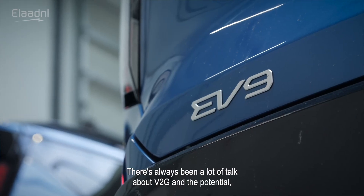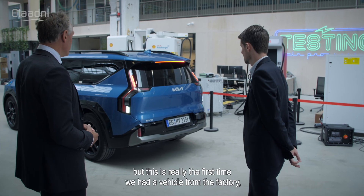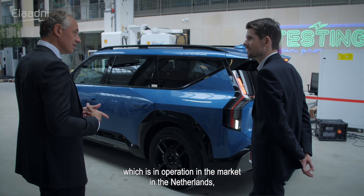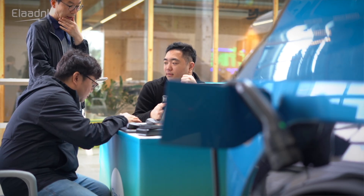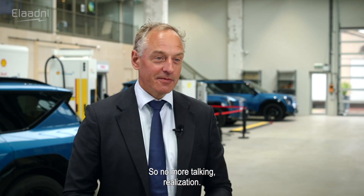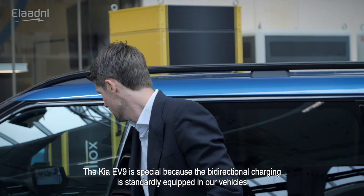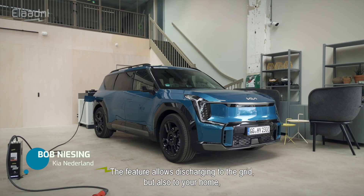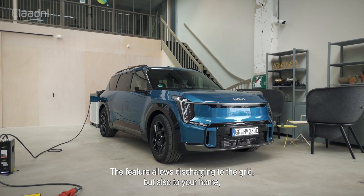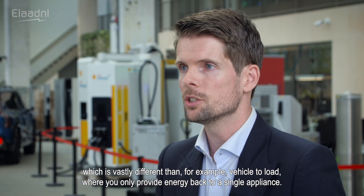There's always been a lot of talk about V2G and the potential, but this is really the first time we've had a vehicle from the factory — in operation in the market in the Netherlands — to have that tested here. The Kia EV9 is special because bi-directional charging is standardly equipped, making it a new benchmark. The feature allows discharging to the grid but also to your home, which is vastly different from vehicle-to-load, where you only provide energy back to a single appliance.